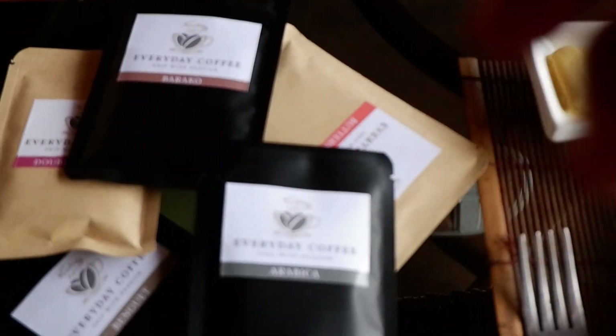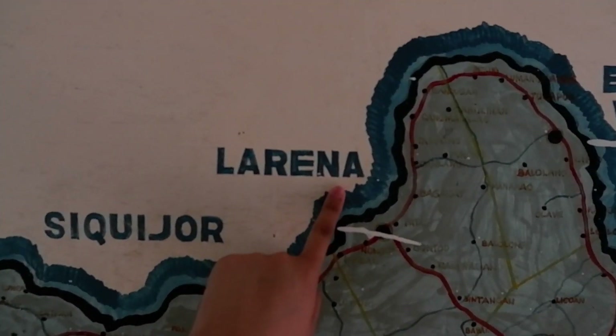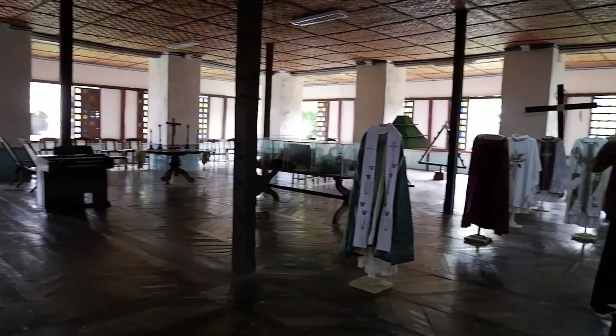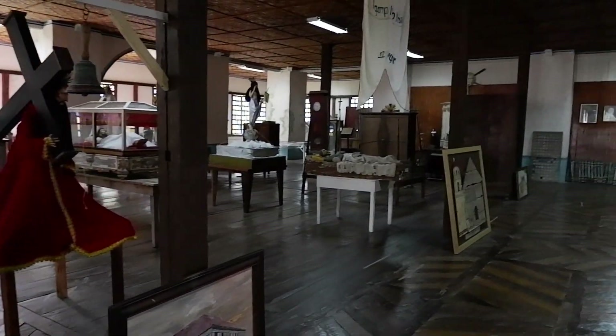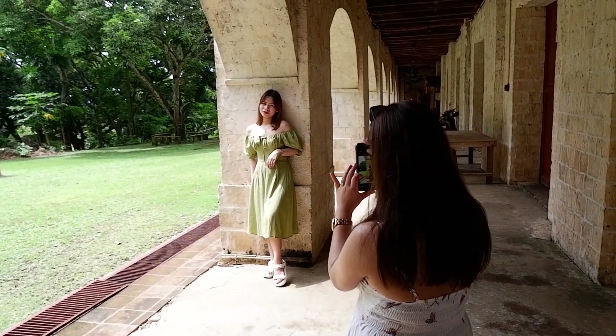Nag-shoot din kami for everyday coffee. Nandito kami ngayon sa convent — ito daw yung pinakamalaking convent sa loob ng Asia. Tapos sa likod namin yung Lazi Church. Nagpipicture lang kami dito sa loob ng parang museum nila. Ito yung map ng Siquijor — dito kami nag-stay sa Larena. Dito sa kabilang side nandito yung museum nila — nandito yung mga damit ng pare, mga rebulto, tapos mga gamit sa simbahan. Nag-effort talaga kami mag-OOTD para dito sa shoot.